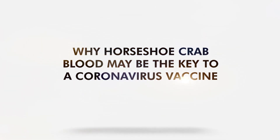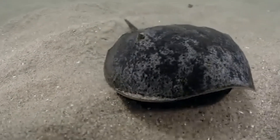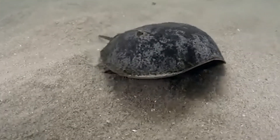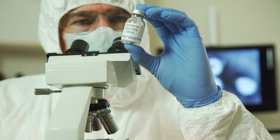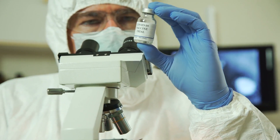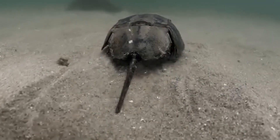Why Horseshoe Crab Blood May Be the Key to a Coronavirus Vaccine. Horseshoe crabs, which are considered living fossils that have existed nearly unchanged for around 450 million years, may be the key to a safe coronavirus vaccine. The crabs have survived multiple mass extinctions and fended off predators before man.